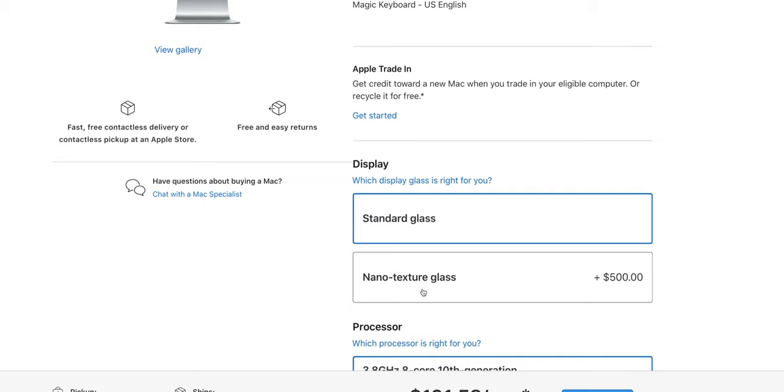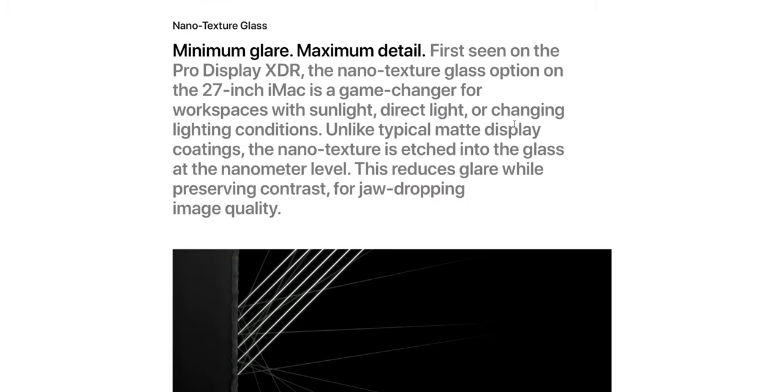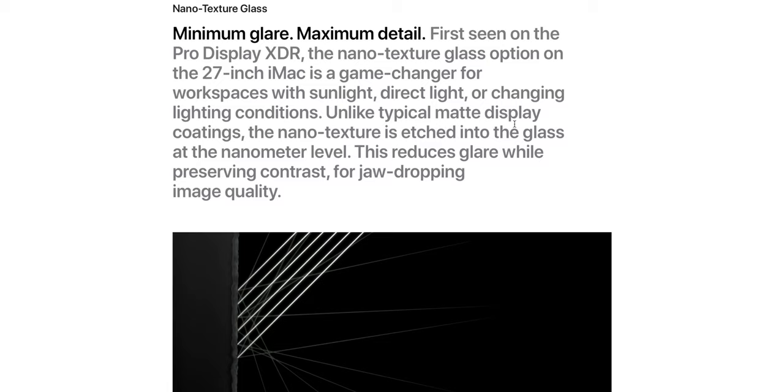The nano textured glass is an option — it's a $500 option, or I think $1,000 with the Pro XDR display. The issue is you get worse viewing angles; people have complained that the nano textured glass version doesn't have viewing angles as good as the glossy. Also, you can only clean it with the cloth provided — you lose that cloth and you can't use any solutions on it. If your kid touches it, that's a problem.